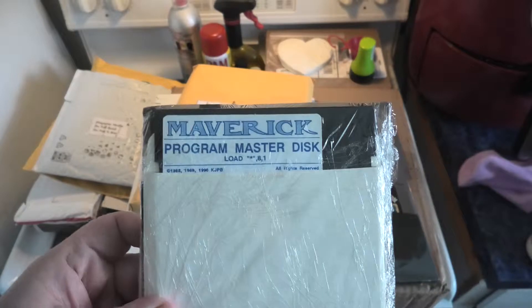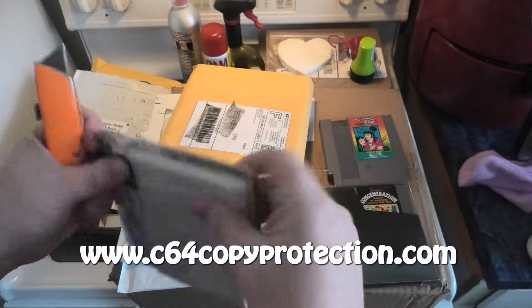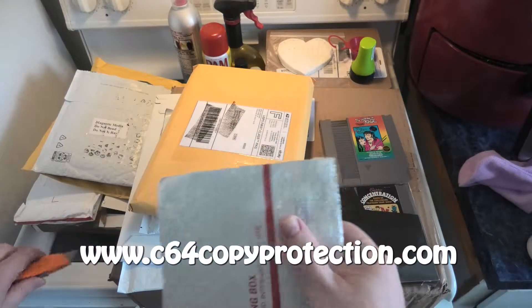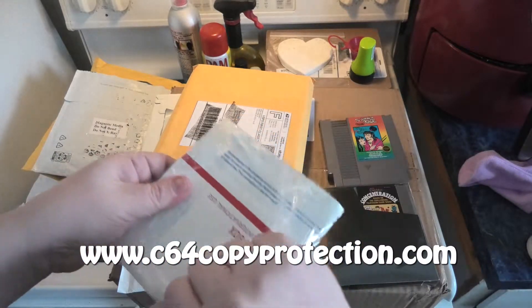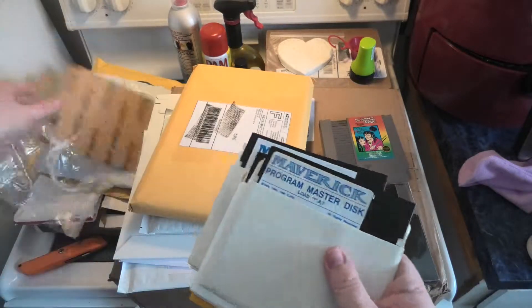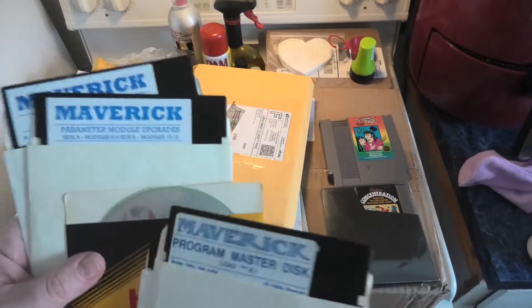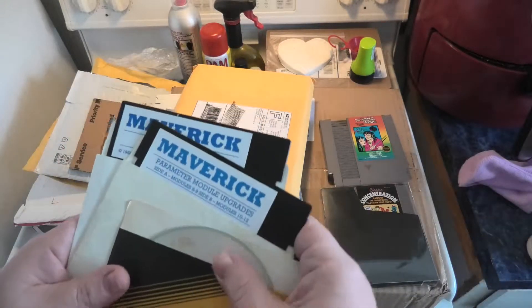The Maverick Collection — I have this already. Go to my C64 copy protection blog for more information and to learn everything you want to know about Commodore 64 copy protection. This is a complete set and I don't even know what that CD is — that must be a bonus of something.